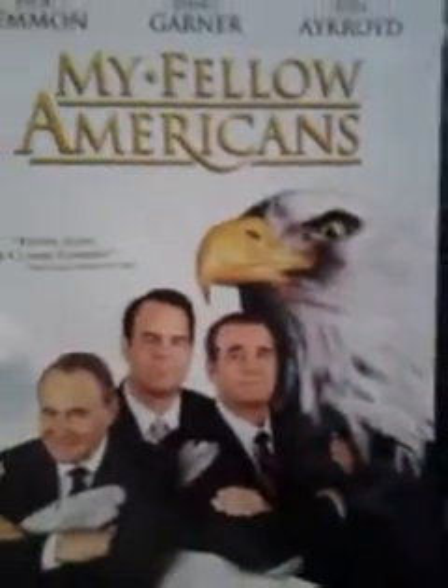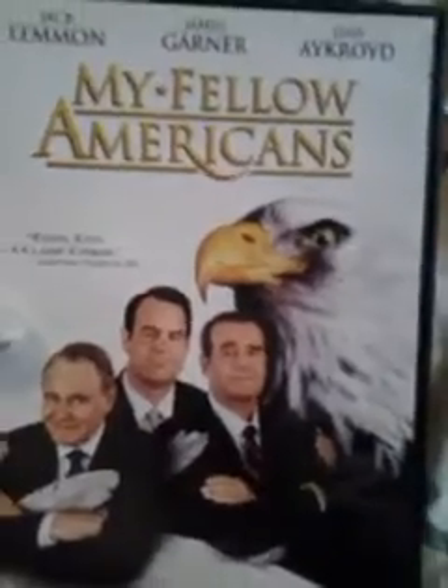This next one — I'm pretty sure some people consider it a classic — it's Jack Lemmon, James Garner, Dan Aykroyd in My Fellow Americans. I always wanted to see this and never watched it as a kid.